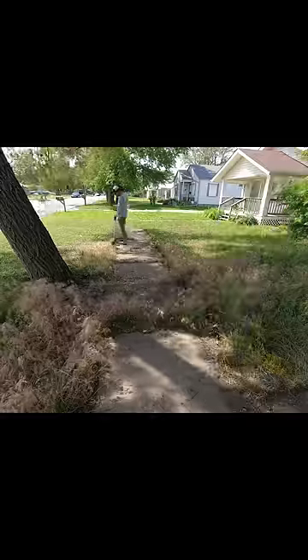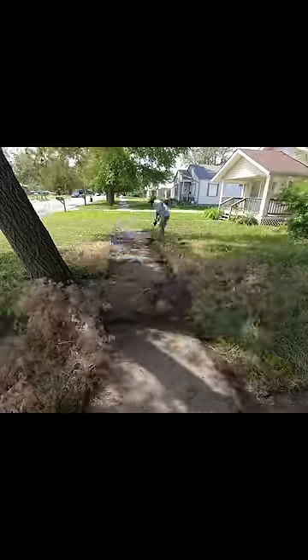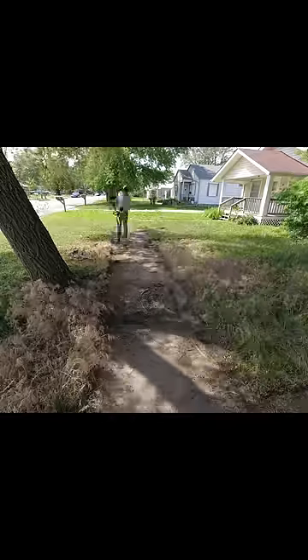Next, I removed all the vines from the outside of the house and cut down all the volunteer trees. Finally, I mowed it down with my Hustler mower, and the transformation was amazing.